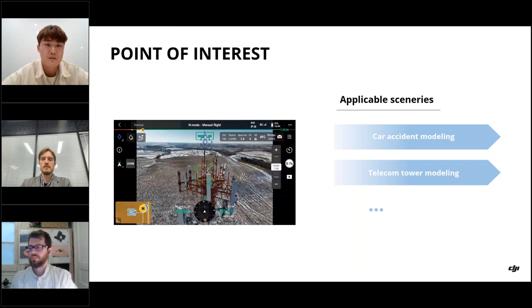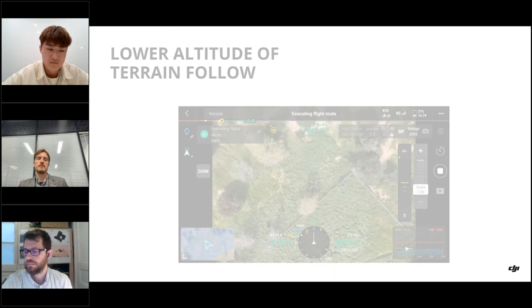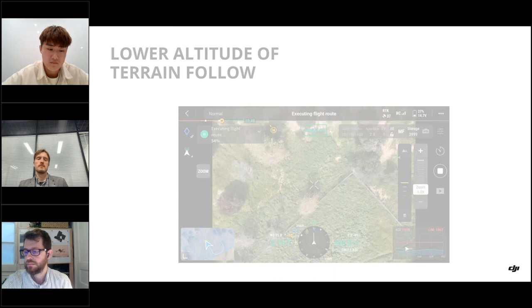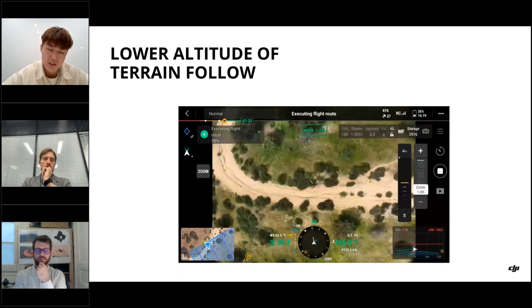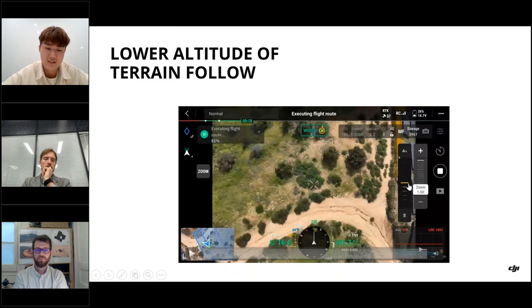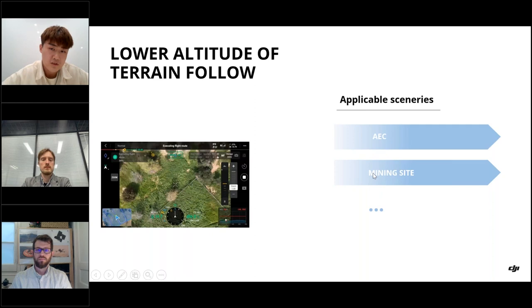The next new function is lower altitude terrain follow. The aircraft calculates its distance above the ground from the visual system in real time, then automatically adjusts the flight altitude. Previously, the lowest altitude we could set was 18 meters. Now the lowest is 30 meters, which means with Mavic 3 Enterprise we can do more accurate mapping jobs. This is very useful for AEC and especially for mapping mining sites where the terrain is constantly changing and DSM data may be difficult to use.